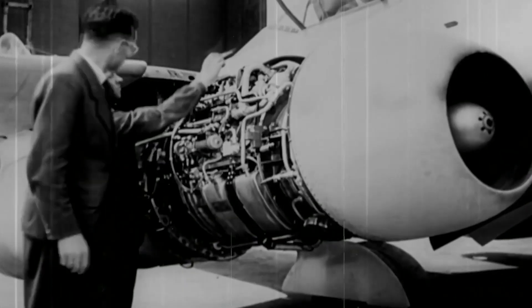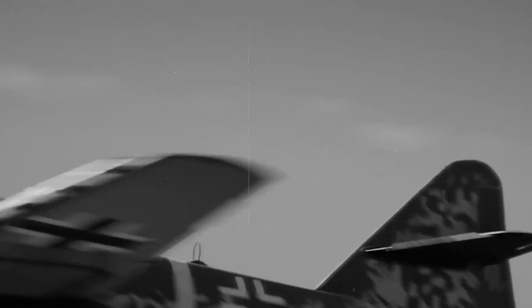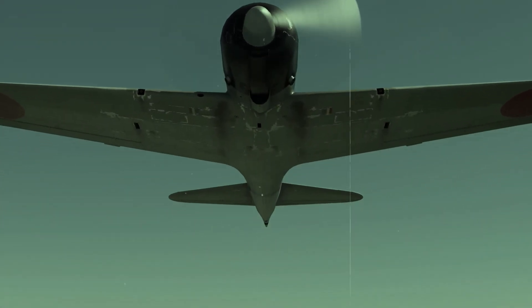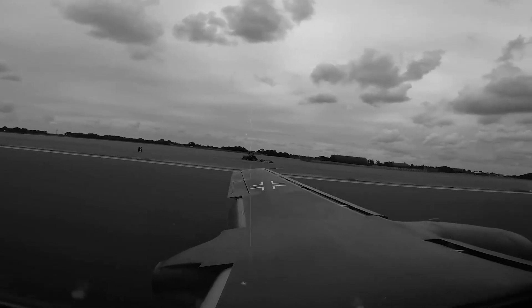The Ne-20 engine required constant replacement of critical components. Where German Jumo-004s could operate for 25 hours between major overhauls, Japanese engines were lucky to manage 10 hours before catastrophic failure threatened the entire aircraft. Manufacturing precision presented another nightmare. Jet engines demand tolerances measured in thousandths of an inch. Japanese industry, devastated by constant bombing raids and chronic material shortages, struggled to maintain such precision, with machine tools vibrating from building damage and skilled workers drafted into military service or killed in air raids.